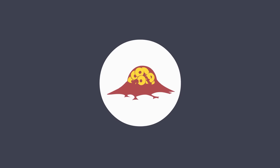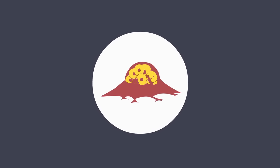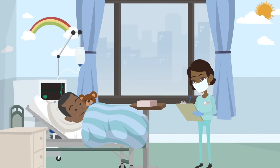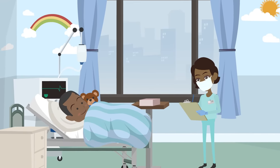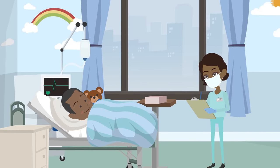Cancers come in a range of shapes and sizes and can affect different parts of the body in different ways. Neuroblastoma is a type of cancer that occurs principally in babies and young children. Worldwide it accounts for approximately 6% of all childhood cancers.